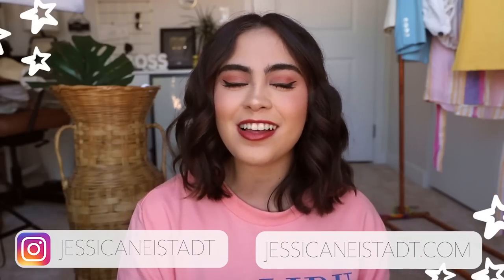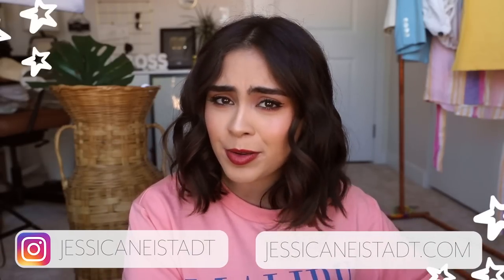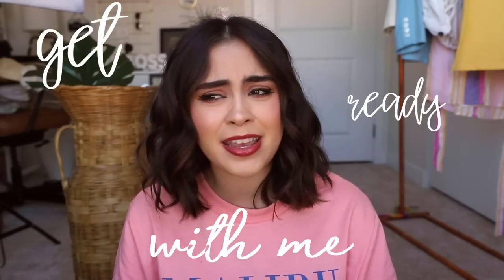Hey guys, it's Jess. Welcome back to my channel. I hope everybody is having an amazing day so far. In today's video, I am showing you guys my everyday makeup routine and my go-to hairstyle. So basically, this is just a get ready with me. So if you guys want to see how I do this makeup look, which is the look that I wear pretty much every single day, and how I style my hair, keep on watching.